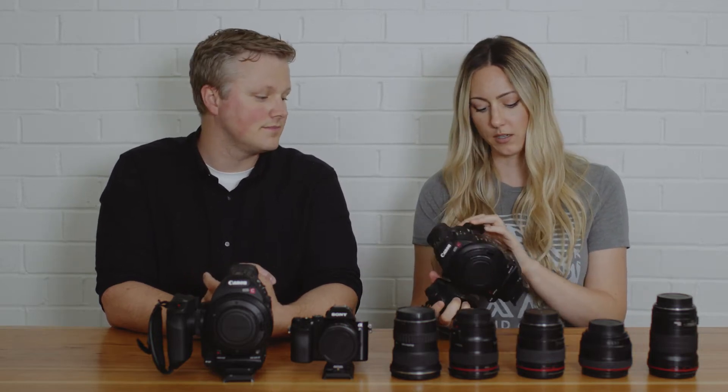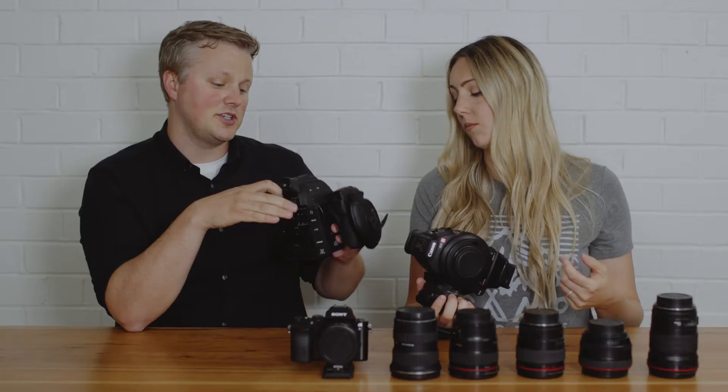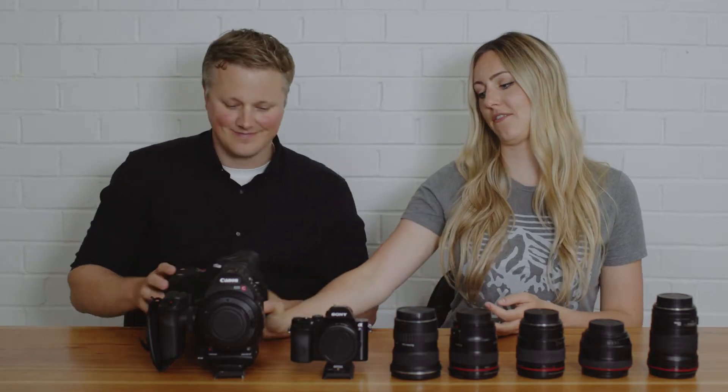Another huge benefit for the run-and-gun way that we shoot is the battery — it lasts all day, we rarely need to change it. There are also two SD card slots. With DSLRs I remember having to carry around a ton of batteries and cards, constantly worried about not making it through a shot. That problem doesn't exist with this camera. Big fans.